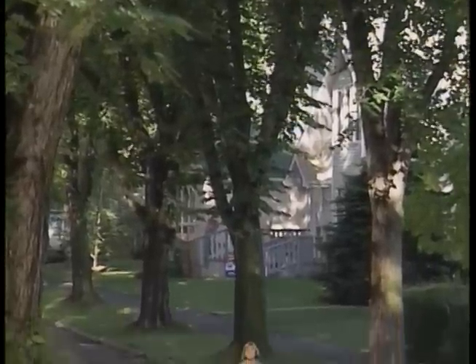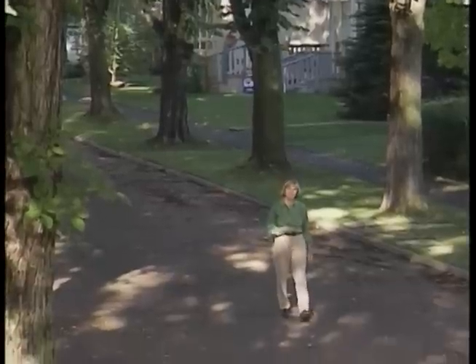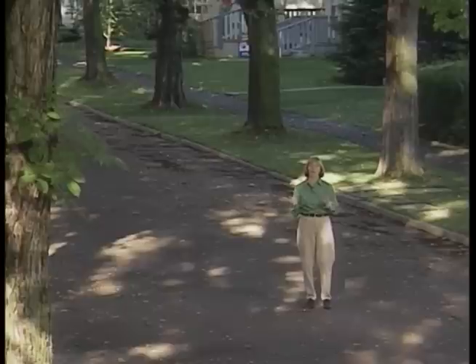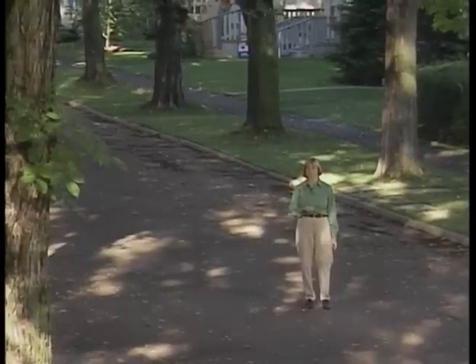Mature elm trees like these are a beautiful sight in Alberta and British Columbia, but in other provinces and countries a street like this is only a memory. Alberta and British Columbia are home to the largest stands of elm trees that remain untouched by Dutch elm disease in the world. These trees are worth more than a billion dollars, and their environmental and aesthetic values are immeasurable.